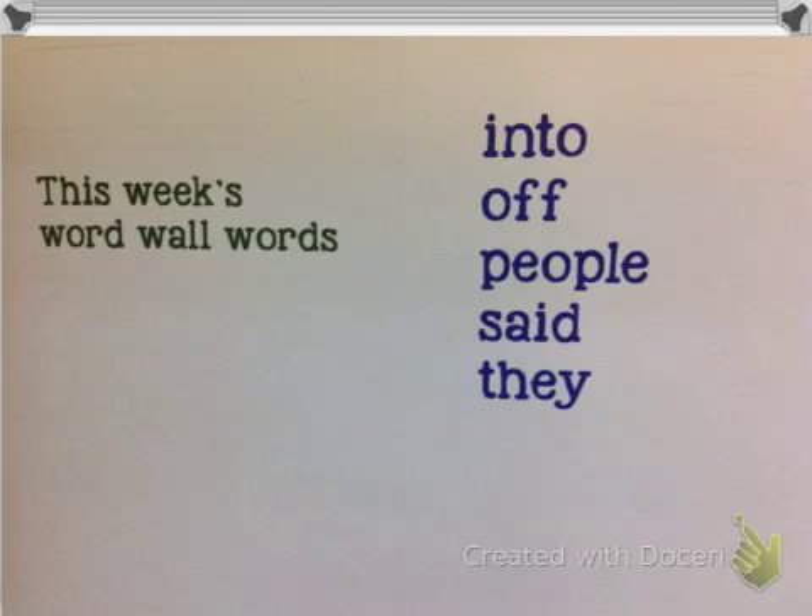Two more. Spell this word in the air with your fingers: 'said' — S-A-I-D. Said. And the last one, 'they' — there's no A in they: T-H-E-Y. They.